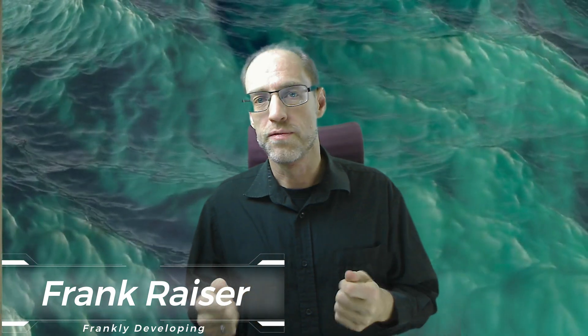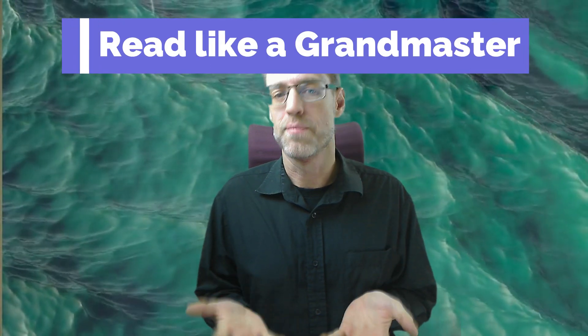Welcome to Frankly Developing. I'm your host Frank, and today I want to take another look at how you can improve your code reading skills. For that, we're going to take inspiration from chess grandmasters.